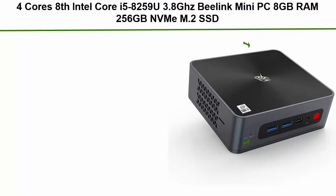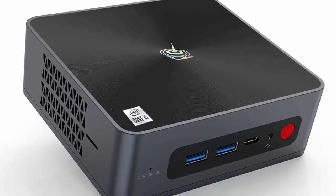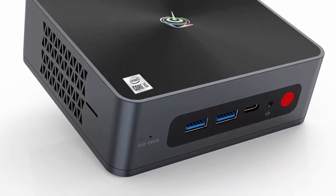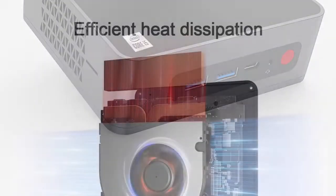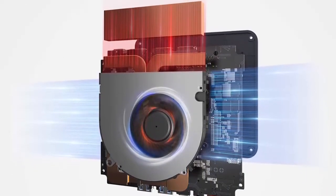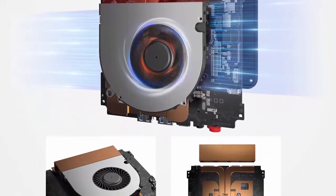Top 5: Beelink SEI 8 Mini PC, 4-Core 8-Thread Intel Core i5-8259U up to 3.8GHz, 8GB RAM, 256GB M.2 SSD, Windows 10 Pro. Supports 4K Dual HDMI, Bluetooth 5.0, Wi-Fi 6, Gigabit Ethernet, 4x USB 3.0. Equipped with 8th generation Intel Core i5-8259U processor, 4 cores 8 threads, 6M Intel Smart Cache, 14nm lithography. Burst frequency 3.8GHz with Intel Iris Plus Graphics 655 at 1.05GHz.